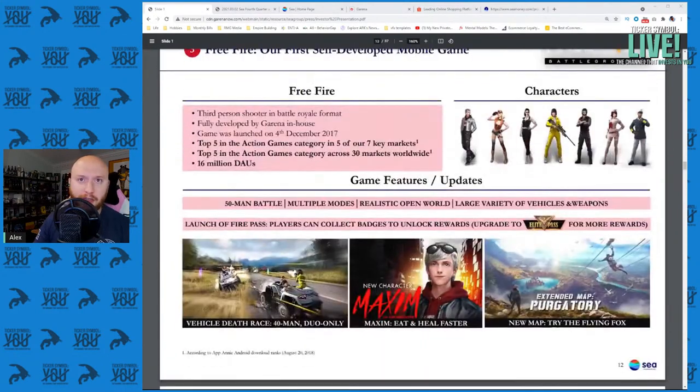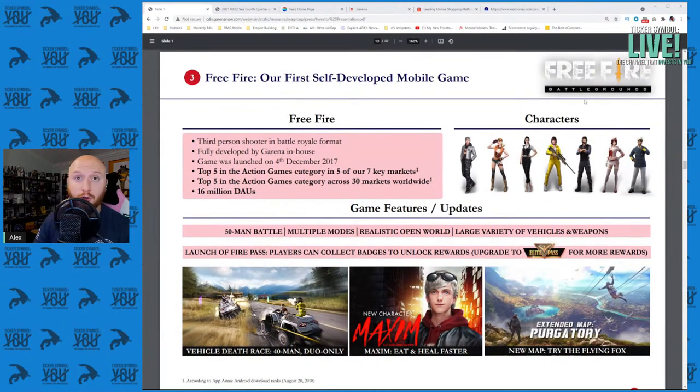Some of the games they focus on include Free Fire, which is the number one game in Southeast Asia by downloads and monthly active users. They released Vehicle Death Race, a new character, and a new map — new content to increase and retain local customers, increase engagement, increase revenue, and increase conversion rate. This is content that keeps that audience captive so they can retain and expand their market lead.